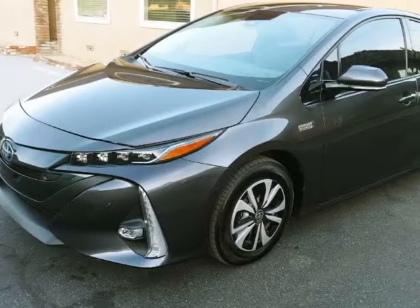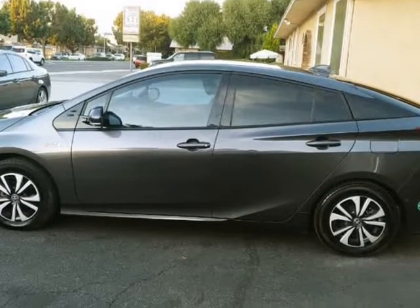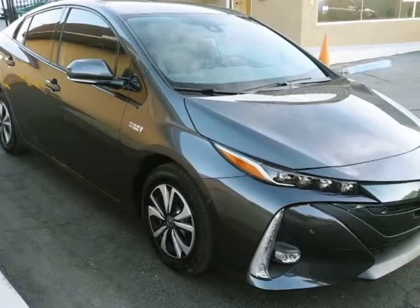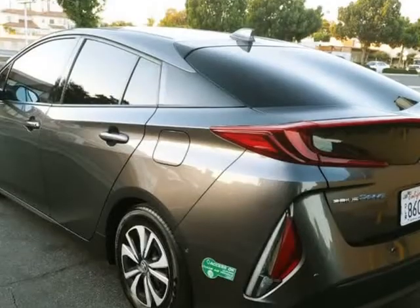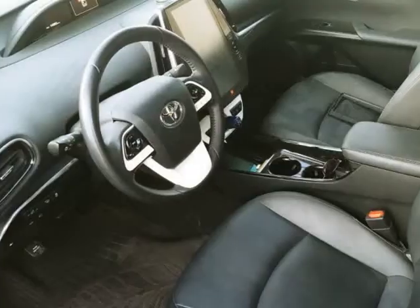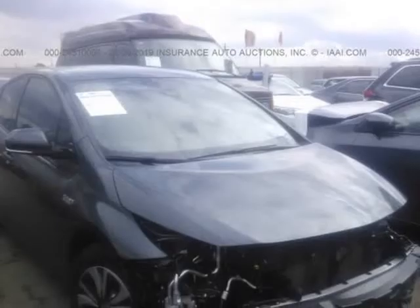This 2017 Toyota Prius Prime is brought to you by Our Next Car Incorporated. Please see last 4 picks showing vehicle and previous theft history. We cater to finding lightly damaged insurance claim vehicles that are easily restored back to OEM specifications.